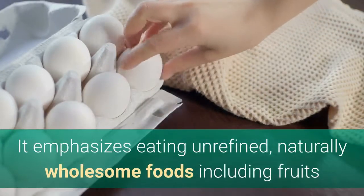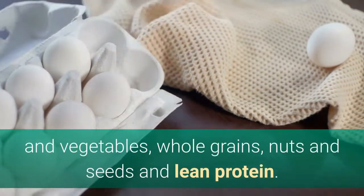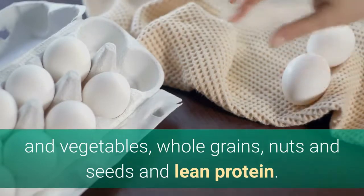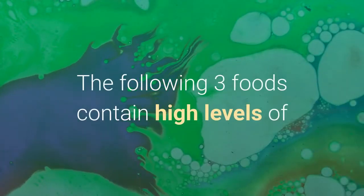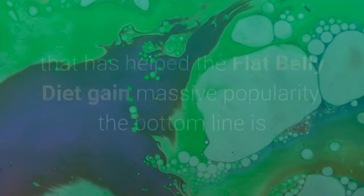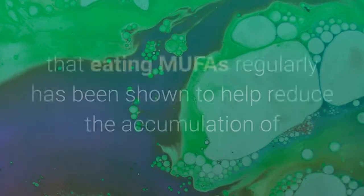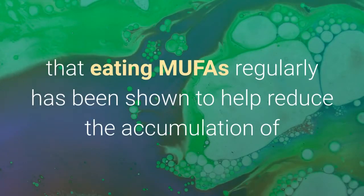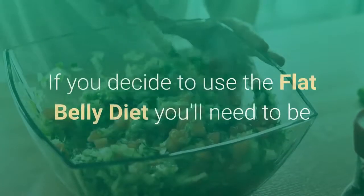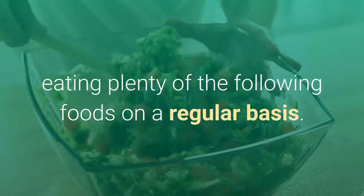It emphasizes eating unrefined, naturally wholesome foods including fruits and vegetables, whole grains, nuts and seeds, and lean protein. The following 3 foods contain high levels of monounsaturated fatty acids, which form the secret magic that has helped the flat belly diet gain massive popularity. The bottom line is that eating MUFAs regularly has been shown to help reduce the accumulation of belly fat. If you decide to use the flat belly diet, you'll need to be eating plenty of the following foods on a regular basis.